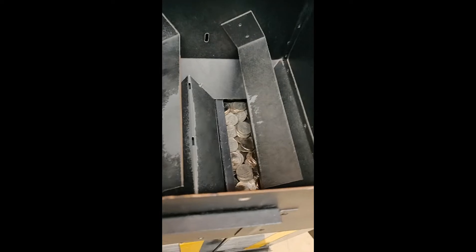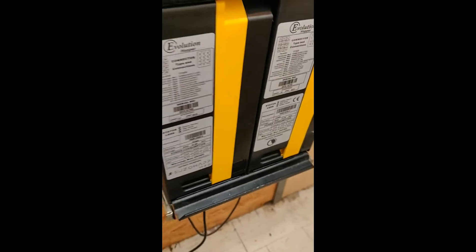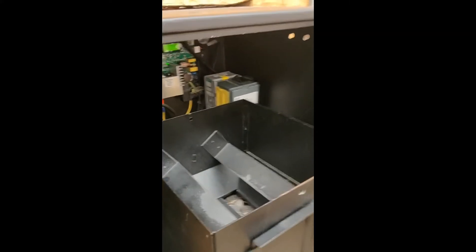So this is what the hopper looks like. Basically we have this big piece on top and then the two hoppers in the bottom that end up dispensing the coins. And then we have the cash collectors there, which is how I end up getting an account for the day. So let's go ahead and dump this in.